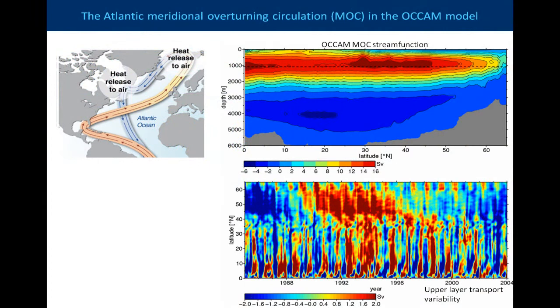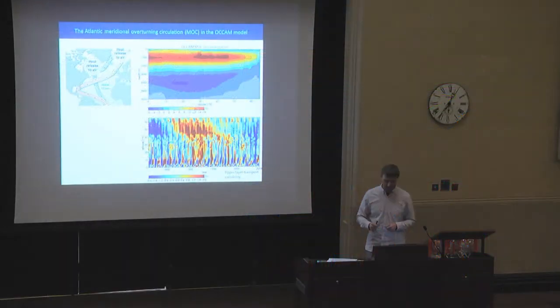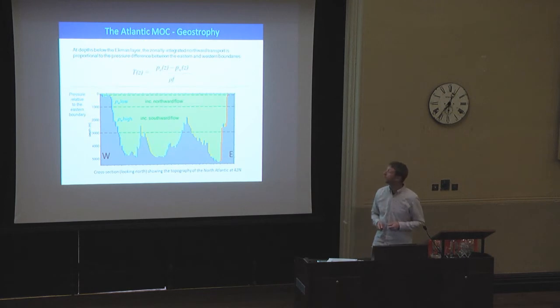If we take the top 1,000 metres — we neglect the very surface because we don't want the Ekman transport, we want just the geostrophic flow — so we integrate from 100 down to 1,000 metres, and we end up with a pattern like this. We see here in the North Atlantic, going from the start of the model run in 1984 to 2004, a gradual increase in the strength of the overturning up to about mid-90s, and then a gradual decrease. So we want to try and understand the processes driving that, and how they might impact on bottom pressure and then on sea level.